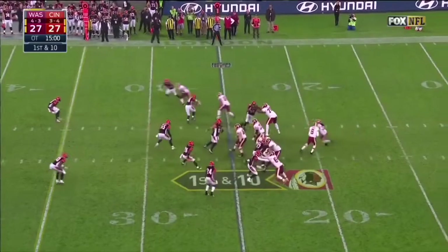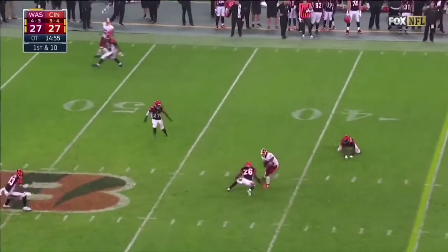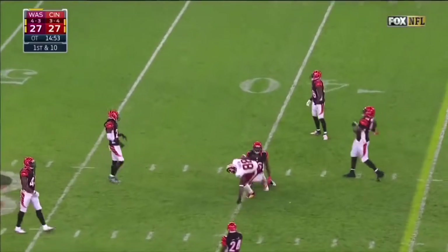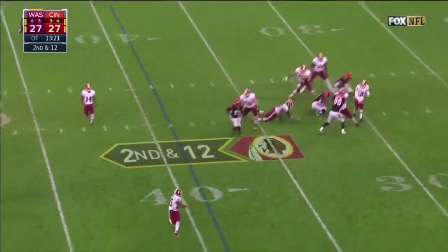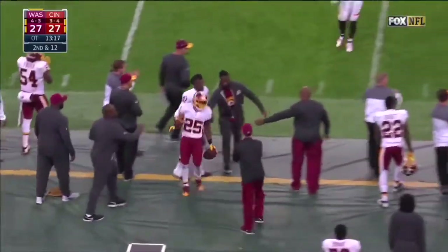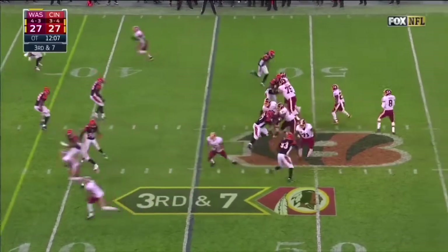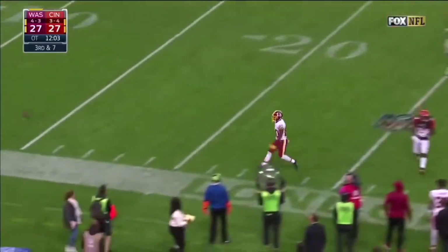First and ten from the 25-yard line — play action, Cousins fires and it's caught out across the 40. Following the penalty, Cousins complete to Thompson, and Chris Thompson crosses midfield at the 38. Cousins throws too far for Crowder.